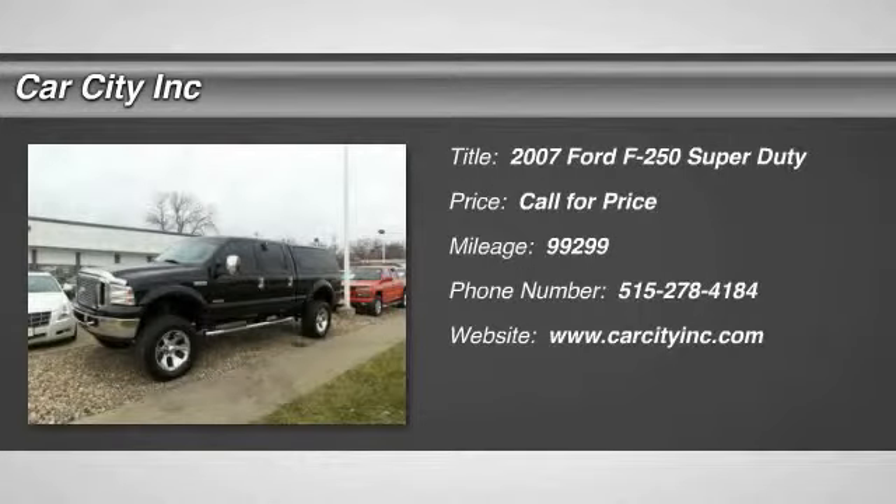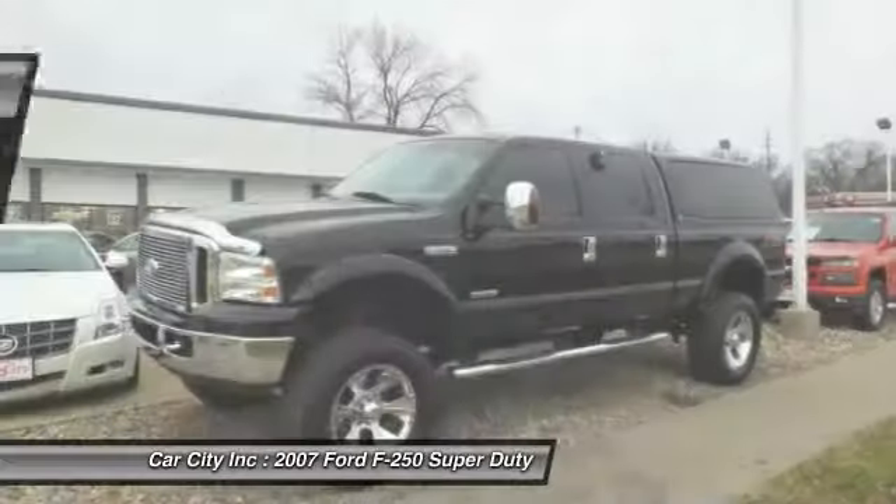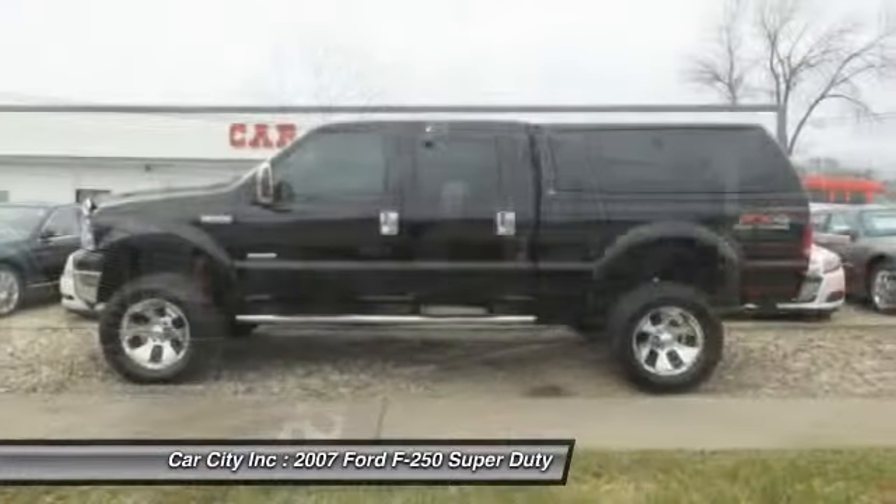The 2007 Ford F-250 Super Duty. Head-to-head fuel efficiency. Head-to-head towing. Head-to-head torque.